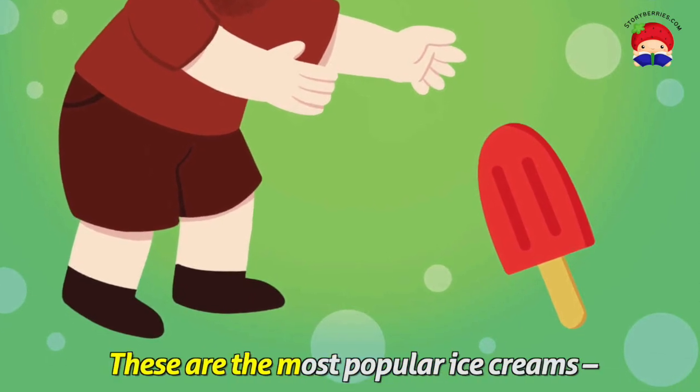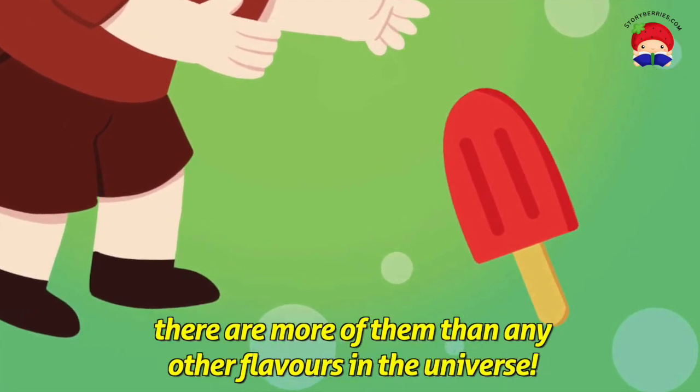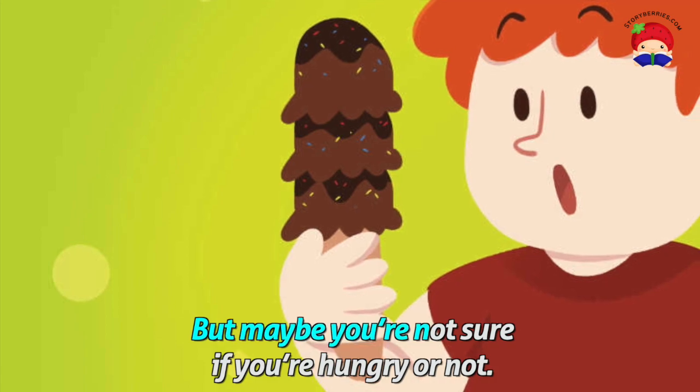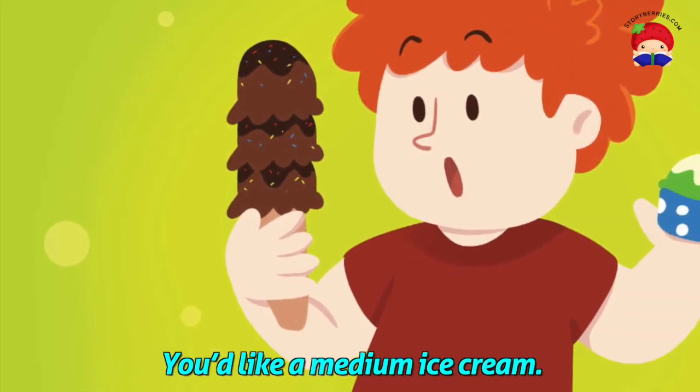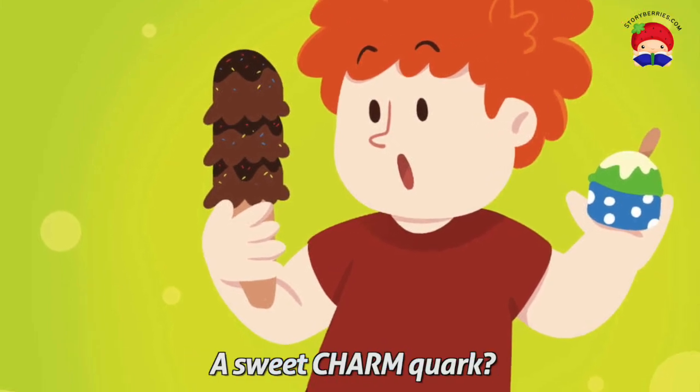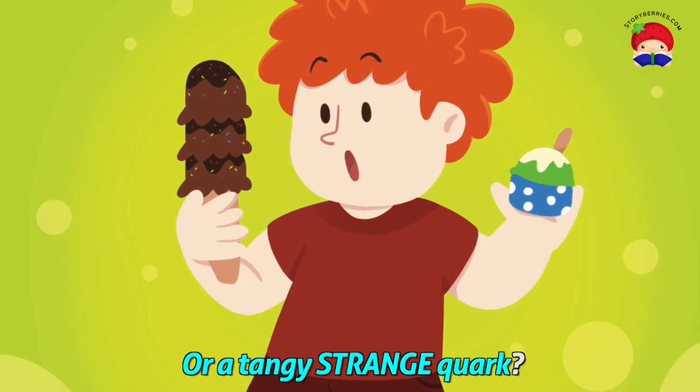These are the most popular ice creams. There are more of them than any other flavours in the universe. But maybe you're not sure if you're hungry or not — you'd like a medium ice cream. You get to choose between a sweet charm quark or a tangy strange quark.